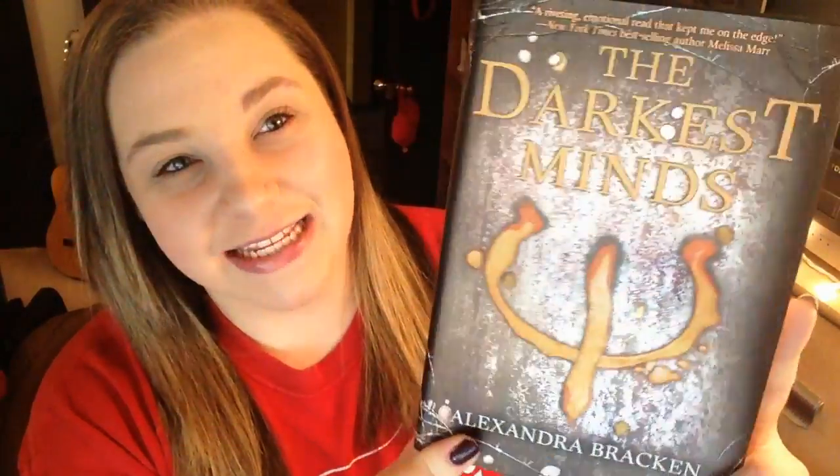It's gorgeous. I've heard so many good things about this and I cannot wait to read it. I can't get over this cover — I love it. So that is it for my unboxing book haul. I hope you guys enjoyed this video and I'll see you in the next one. Bye!